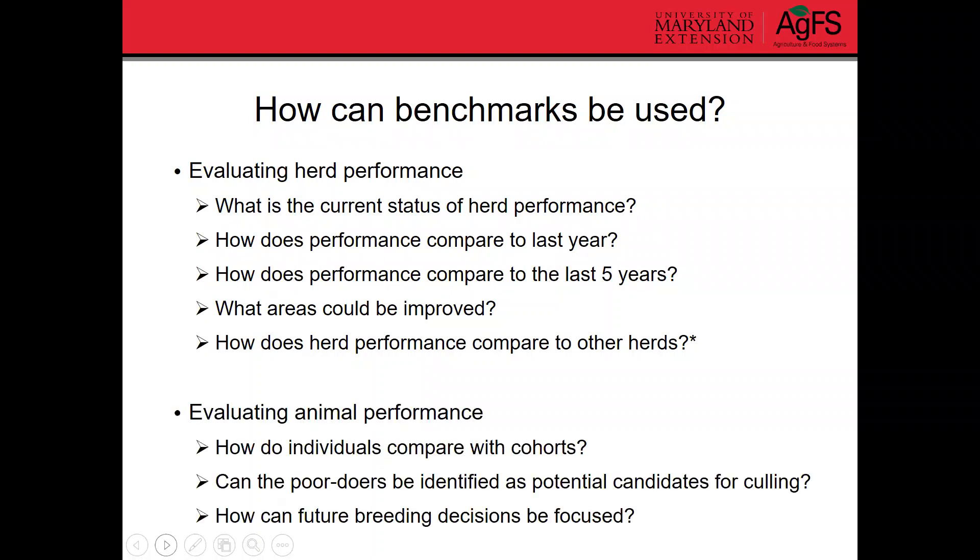Benchmarks are also useful for evaluating individual animal performance, depending on which benchmarks you're using. For example, average daily gain can be used to look at how animals compare with their cohorts or herd mates. You can use this information to identify poor doers who might be potential candidates for culling, and they can also inform your future breeding decisions. So benchmarks can be really useful at both the herd level and the animal level.